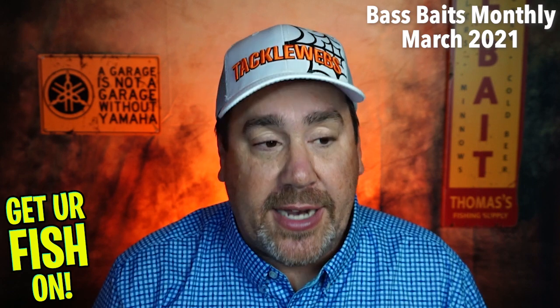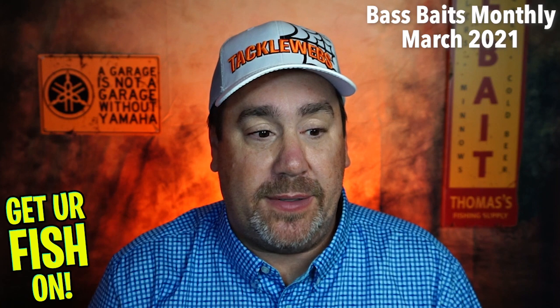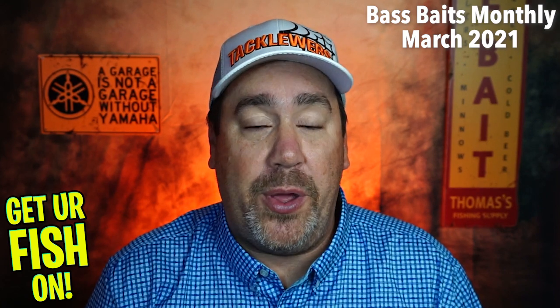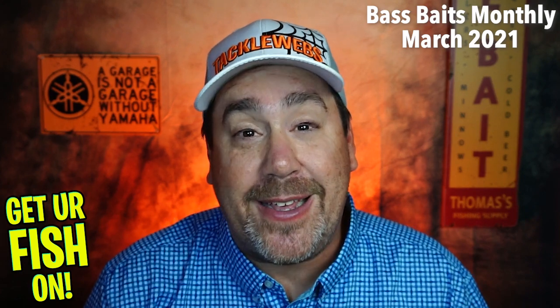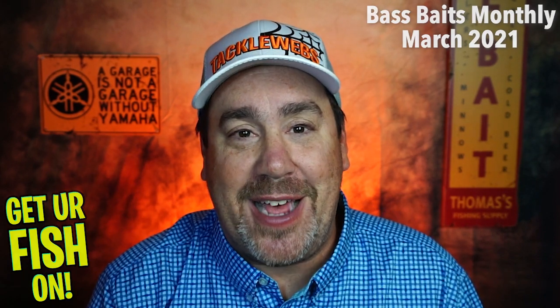There's lots of giveaways. The next video will be about the big giveaway and all sorts of stuff. Guys, I appreciate you all. Hope you are happy, healthy, and able to go fishing. Make sure you take a kid fishing. Get your fish on. We will see you soon. Cheers, guys.